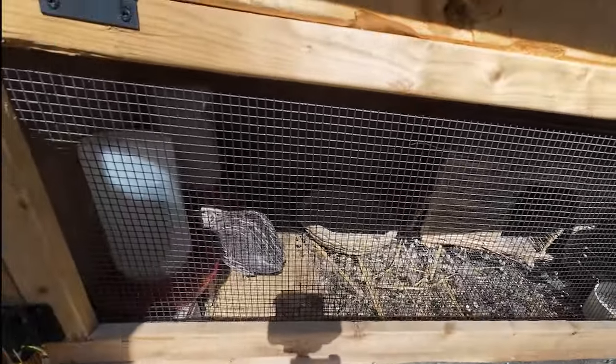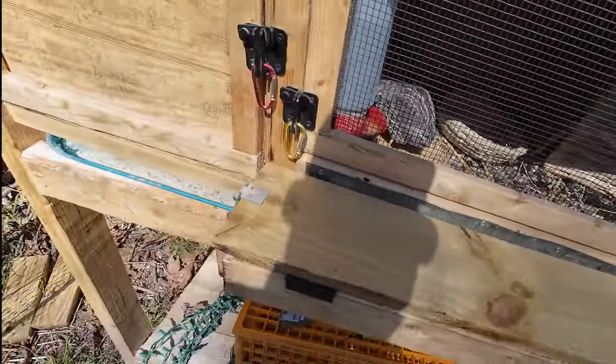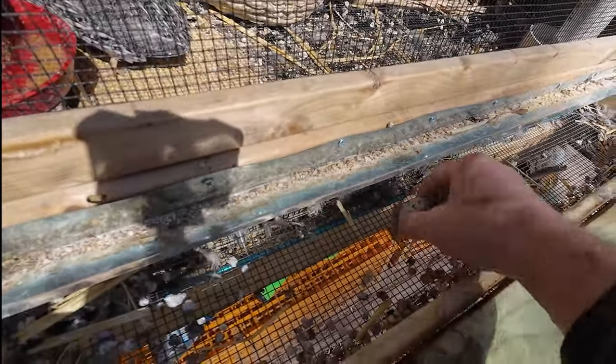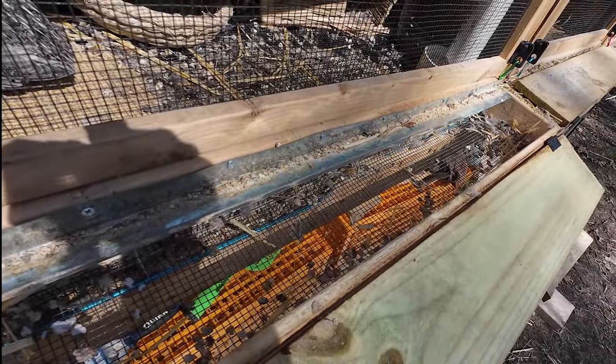I don't see any inside, so let me check the rollout tray. And yes, we do — we have a couple of eggs. We'll grab those, take them back up to the cabin, and take care of the casserole.